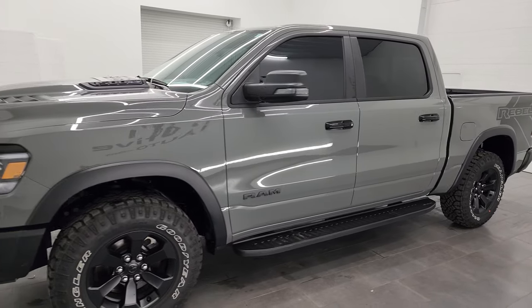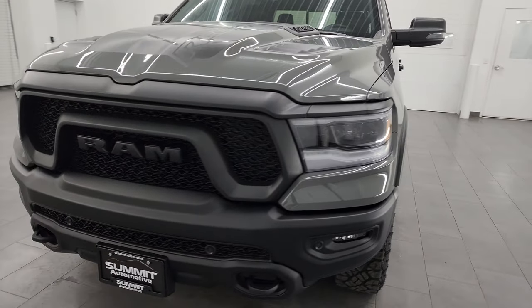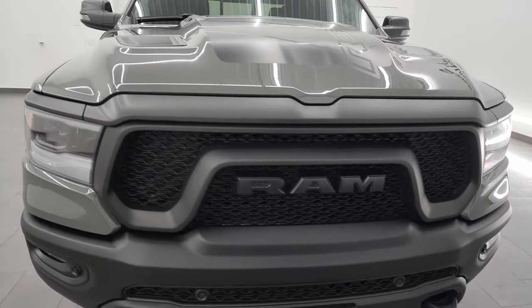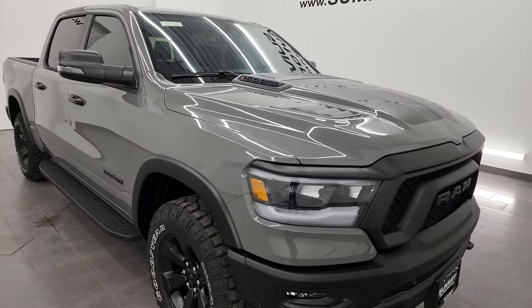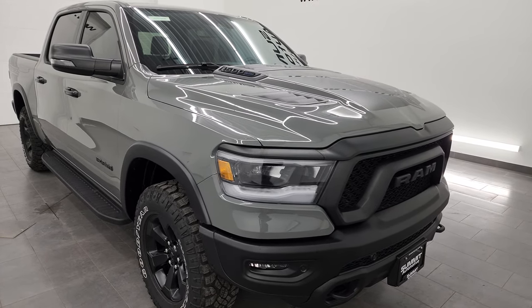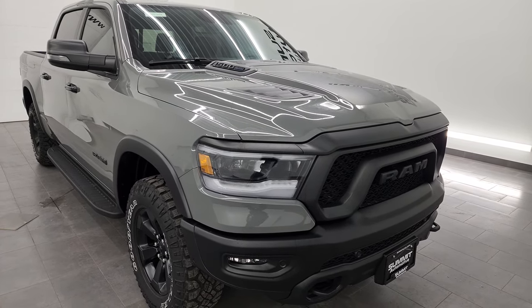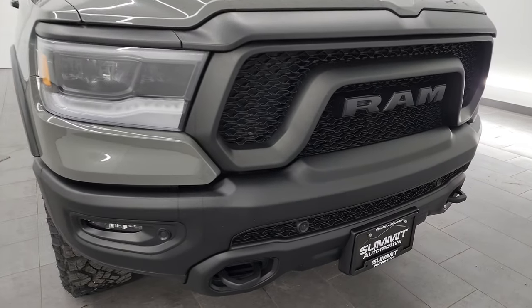This 2023 Ram 1500 has the 5.7-liter V8 Hemi engine, paired up with the 8-speed automatic transmission. It also has the E-Torque assist. This truck has been fully safety inspected by our service shop per the state of Wisconsin inspection process. It has a fresh oil and filter change, all fluids checked and topped off, and it is 100% ready to go.